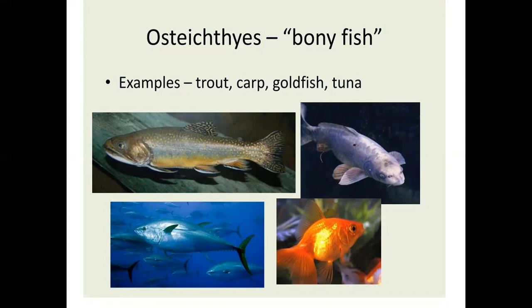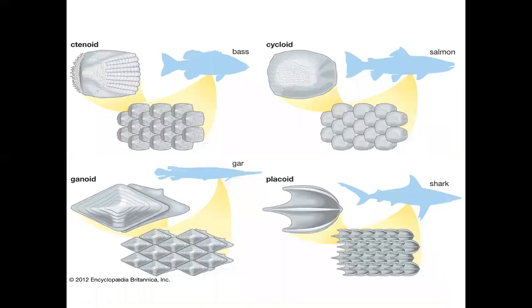So here is the bony fish. This one is Chondrichthyes — cartilaginous fishes. This is ventral. These are scales. This is my pictorial representation of fishes. Thank you very much.